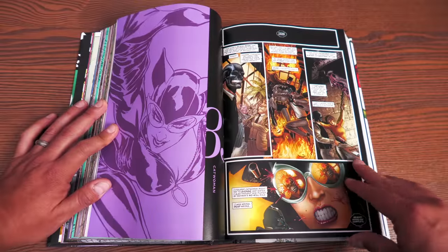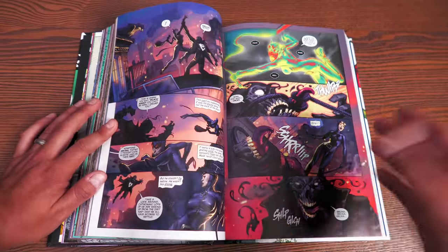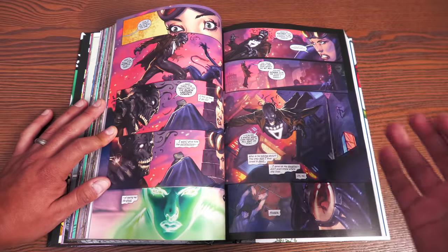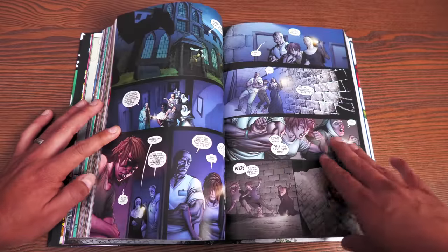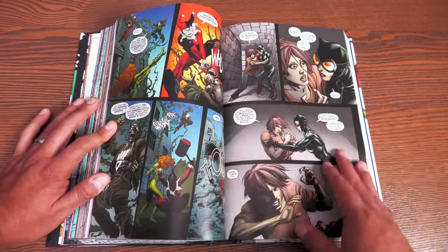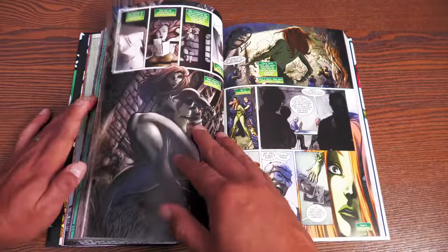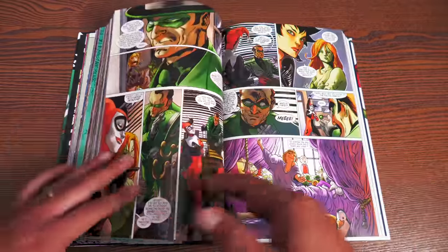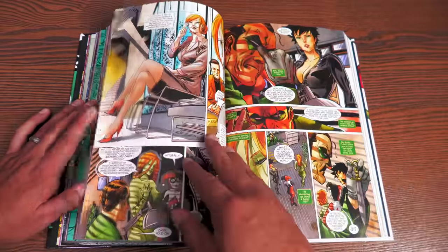The Catwoman issue is interesting and collected here because it's part of the Blackest Night crossover. It's an issue that happened after the cancellation of the original Catwoman series and involves the return of one of her dead characters. The Gotham City Sirens show up in it, which is why it's included here.